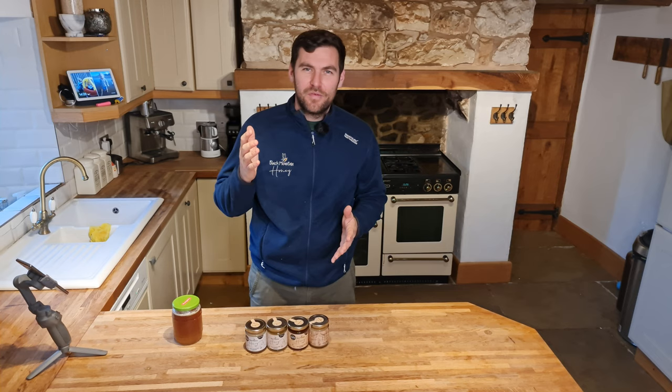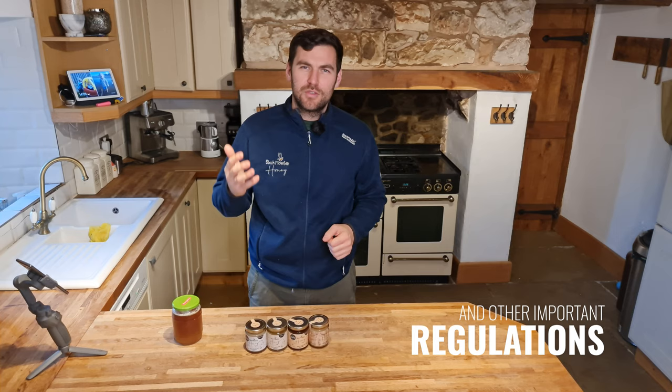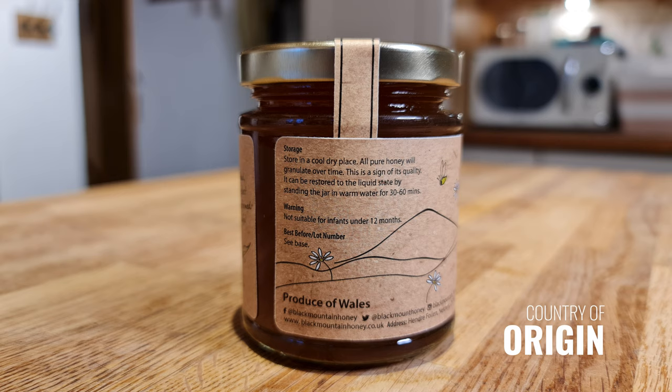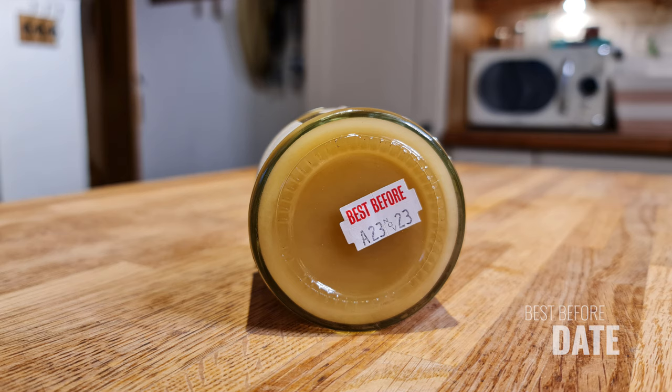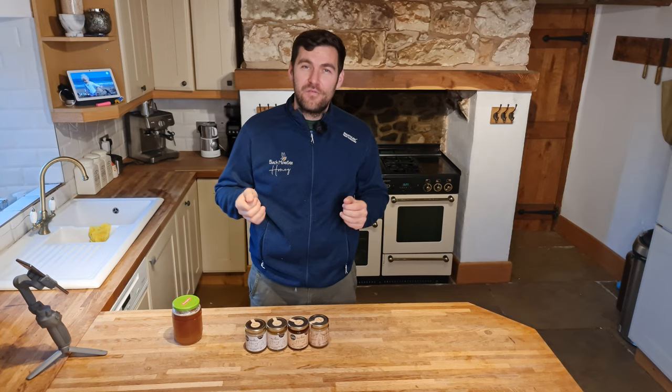The honey regulations state that you need the following details on your label: the name of the honey, the name and address of the producer, the country of origin, basic storage conditions, a best before date, a lot mark, and weight marking. In this video, we're going to go through each of those points and give you a little bit more detail to make sure you get it right first time when putting your labels forward to print.